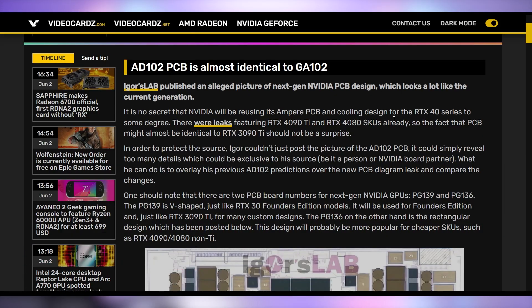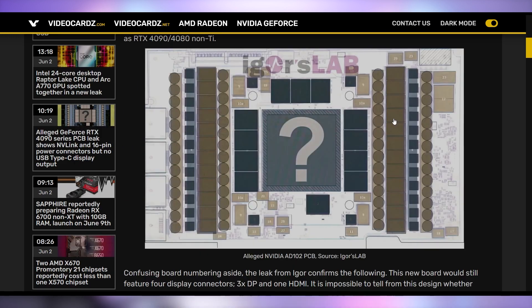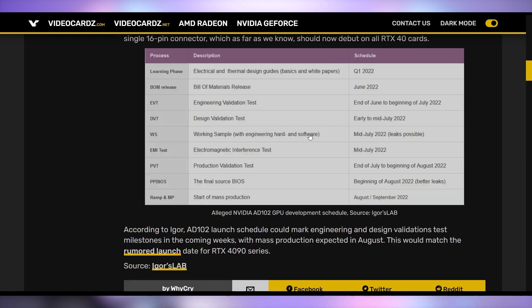New design details are coming out about the RTX 4090. Igor's Lab has published details on the PCB for this massive card. It looks like the PCB will be exactly equivalent to what's on the RTX 3090 Ti — keeping NVLink, a single 16-pin power connector, and very similar overall design. There are also further details suggesting the bill of materials release should happen sometime this month, with engineering validation happening soon and mass production starting in August, which aligns with the expected release timeframe for the RTX 40 series.